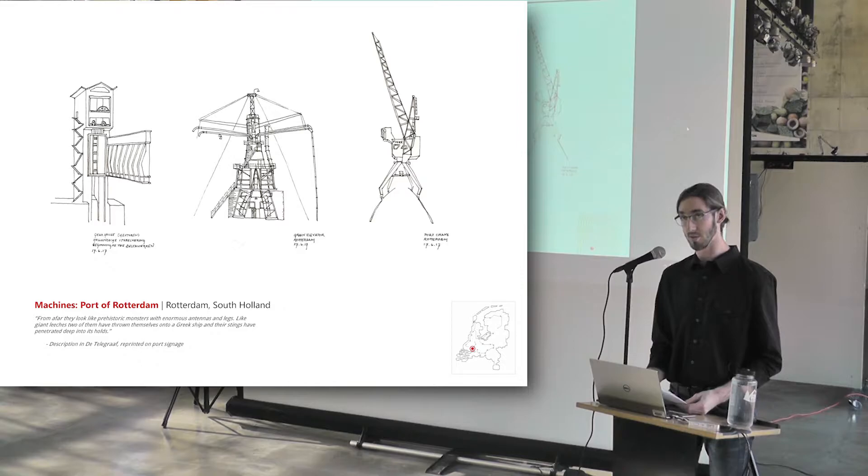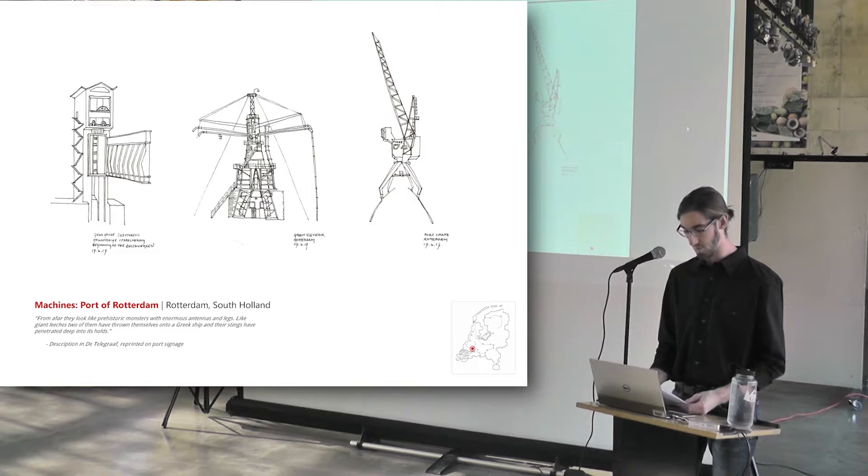In Rotterdam, the mechanical members of port activity can be found. Monster-like, these machines were used for loading grain, for moving bulk goods, and raising and lowering flood defenses. The component on the left was the first installment of the Dutch Delta Works, a mammoth engineered regulation of the Rhine–North Sea interface that spans the entire southwest of the country.